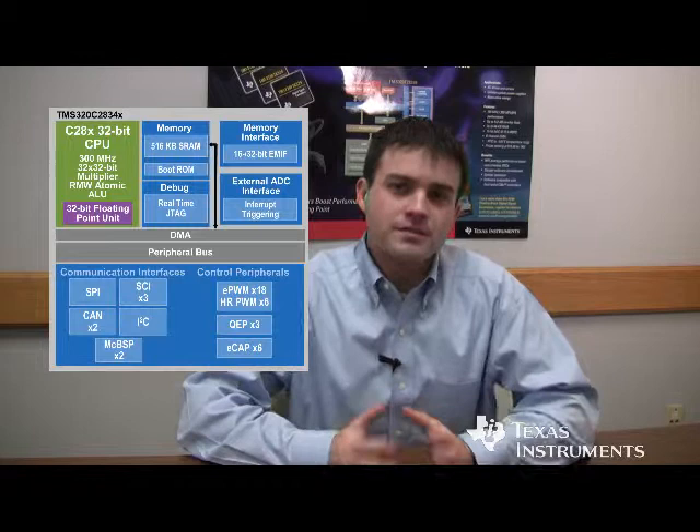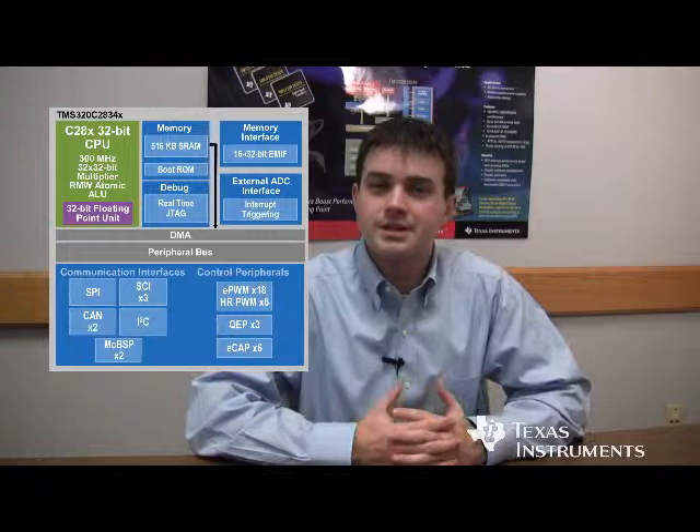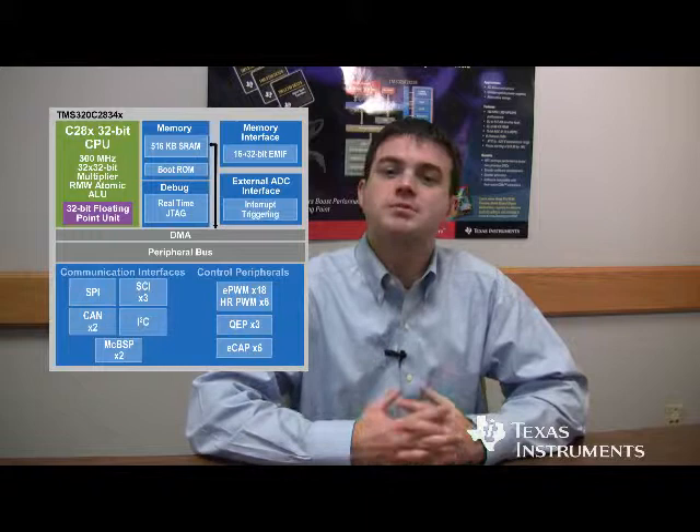Also, we've kept the same C28X architecture, which is oriented towards control applications. However, on the C2834X, we no longer offer an on-chip ADC, because our high-performance customers are looking to use an off-chip ADC that's typically much more sophisticated and advanced than our on-chip ADC was.